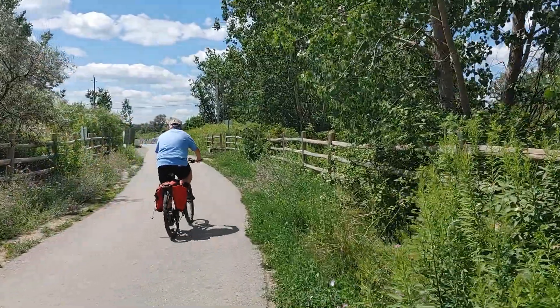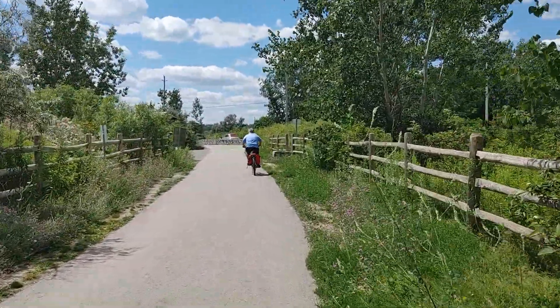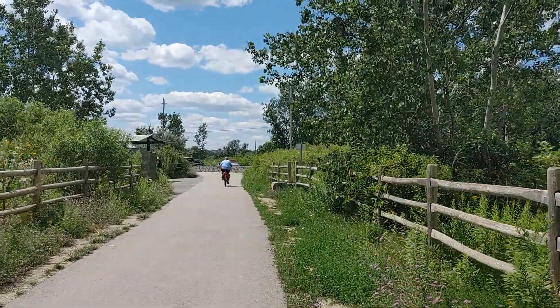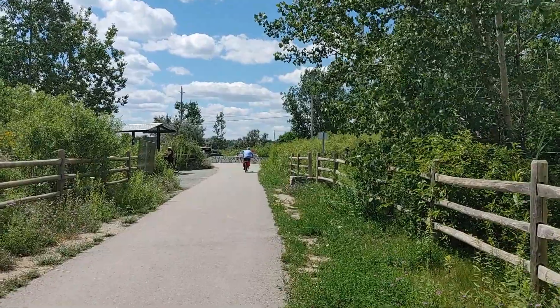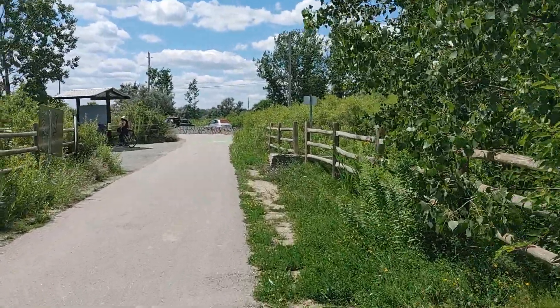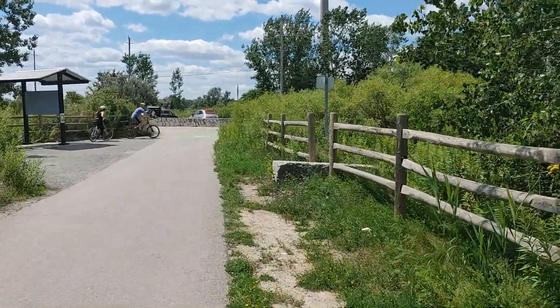It's important to remember we're sharing the trails with everyone else, from people who are walking like me, to people who are on their bicycles — we've even seen a few skateboarders. So we have to remember that we stay on one side of the trail to give room for everyone else. That way we can all enjoy our time.